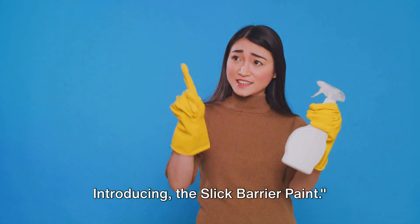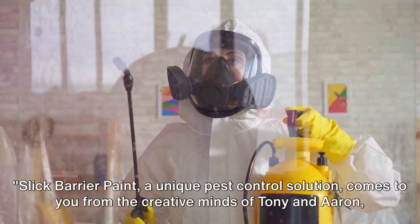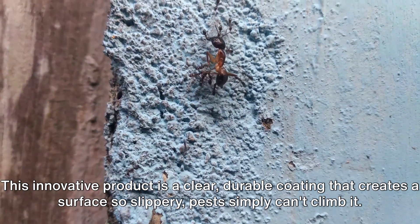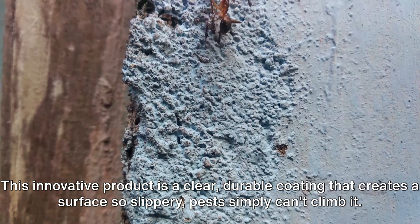Introducing Slick Barrier Paint — a unique pest control solution that comes from the creative minds of Tony and Aaron, based in Gilbert, Arizona. This innovative product is a clear, durable coating that creates a surface so slippery, pests simply can't climb it.